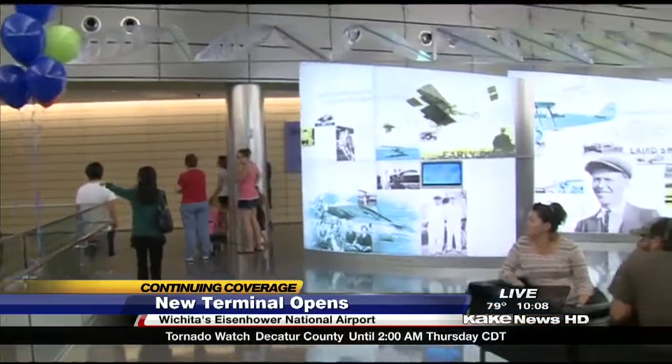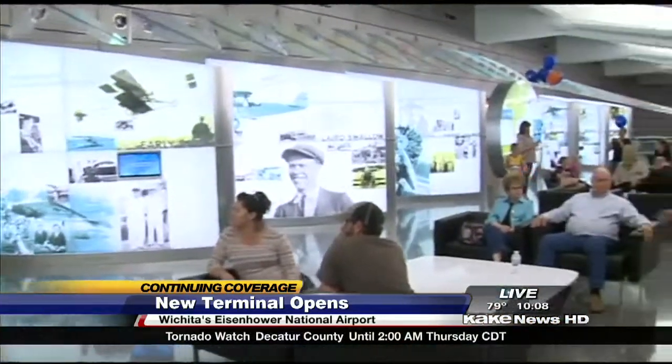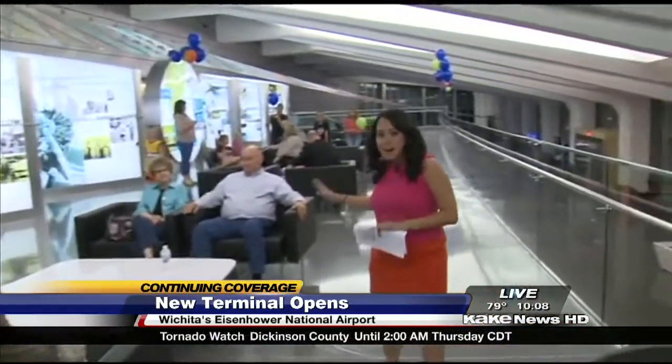Now, this terminal costs $200 million to construct. And here's just some of the new amenities of this new airport — this great seating area. What's really cool about this airport is as soon as you walk in, you get that new airport smell. So it's definitely a beautiful facility.